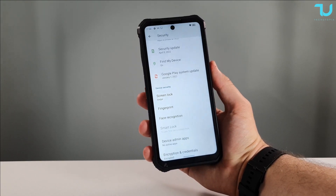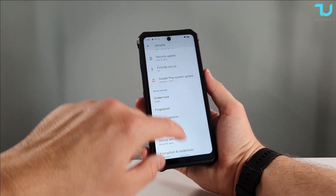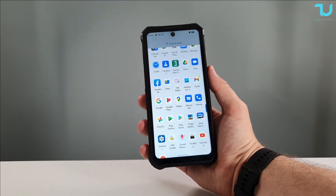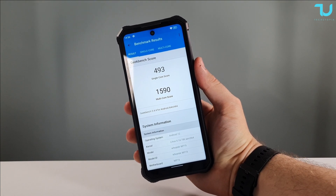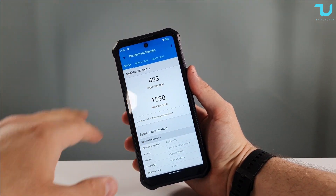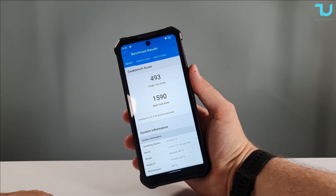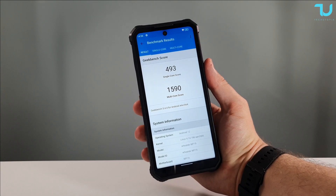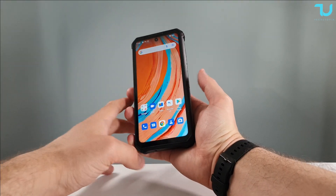I almost forgot to show you the Geekbench 5 score. Here it is — this is the Helio G95 score on the latest Geekbench with Android 12: almost 500 single-core and 1500–1600 multi-core. Nice.